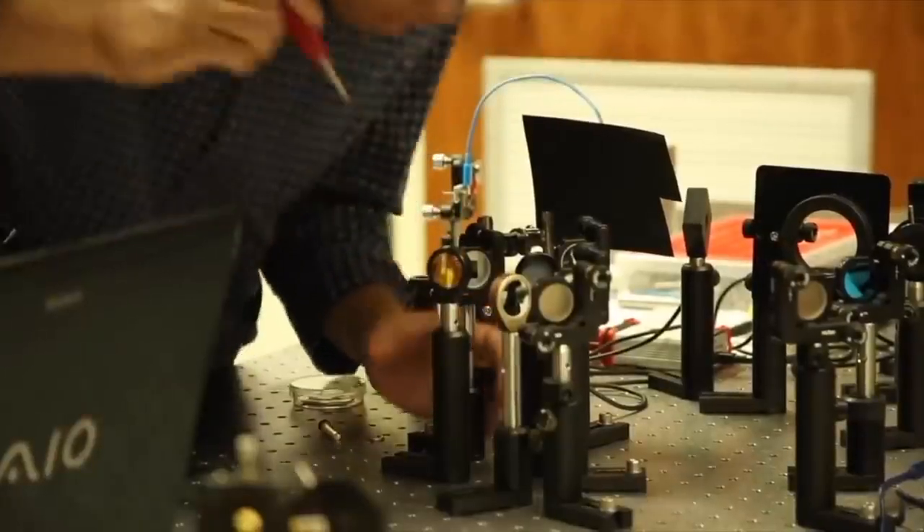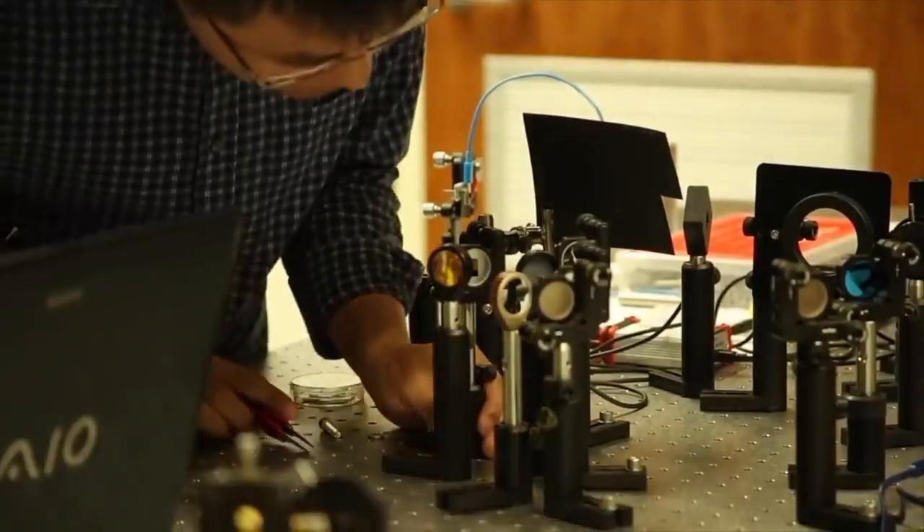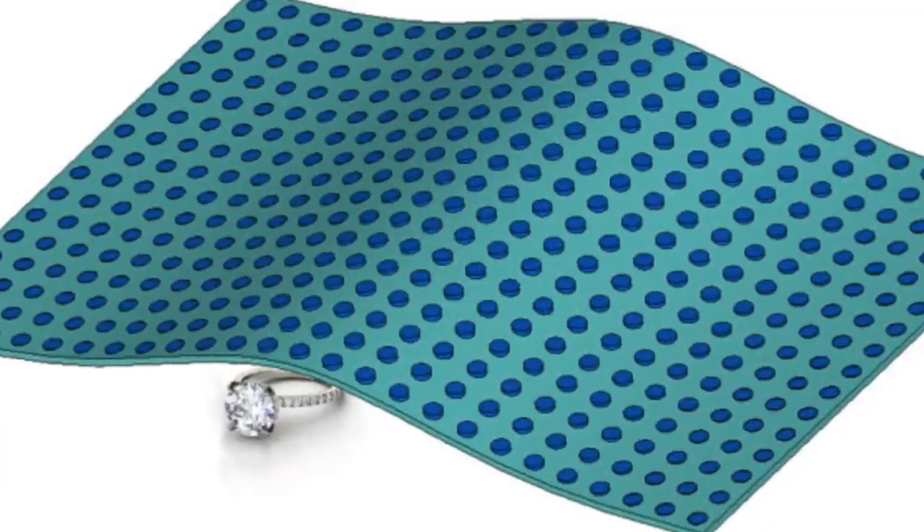This technology, although amazing, is limited, as scientists point out that it can only be used to hide small objects.